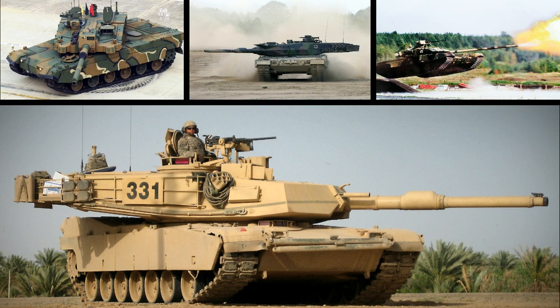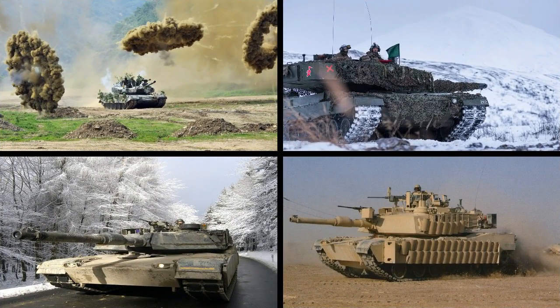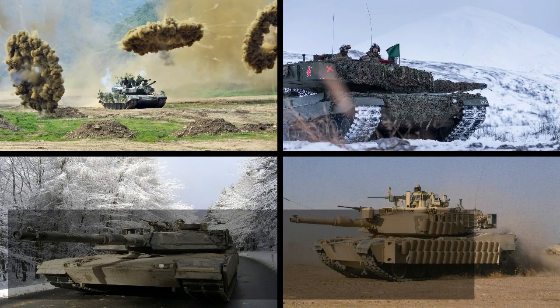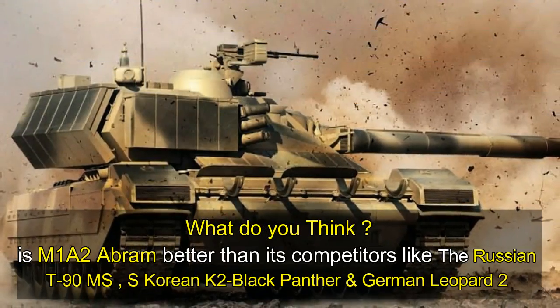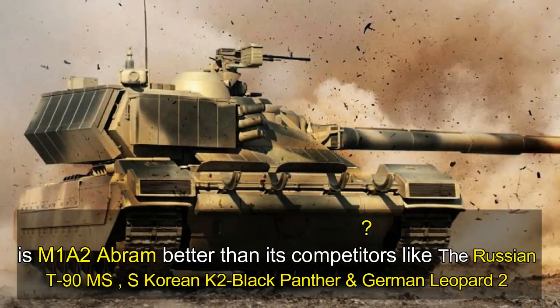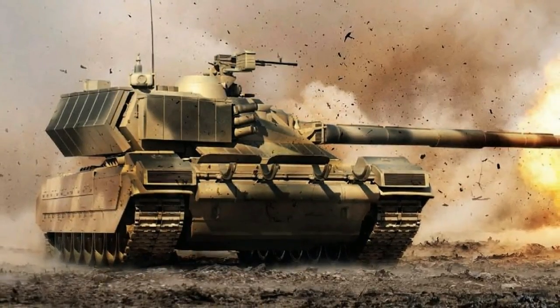To understand where the M1A2 Abrams ranks among its immediate competitors, check out our comparison video. We would like to know from you: how good is the M1A2 Abrams compared to competitors like the Russian T-90MS, the British Challenger 2, the South Korean K2 Black Panther, and the German Leopard 2? Let us know your opinions by commenting below.